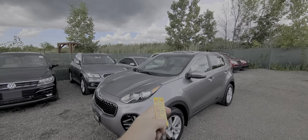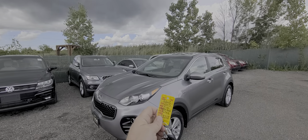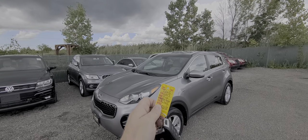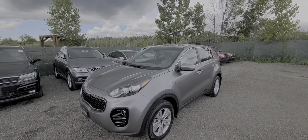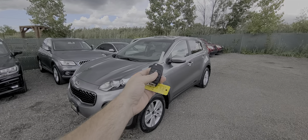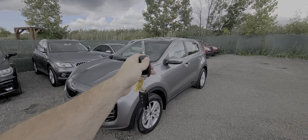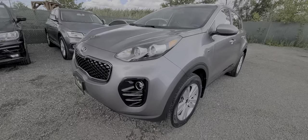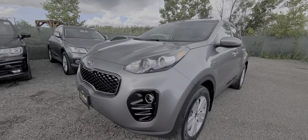Here we go — 2017 Kia Sportage, gray in color, stock number 5662. The truck has 46,000 miles on it, comes with two keys, and we will do a full walk around and show you everything there is to see. We will start with the left side of the body.